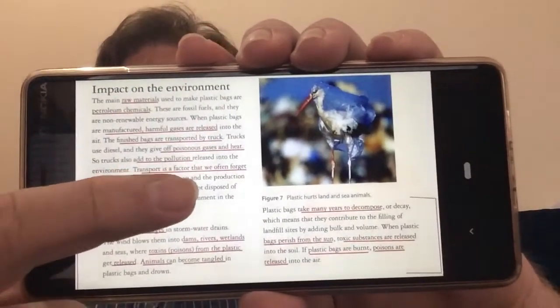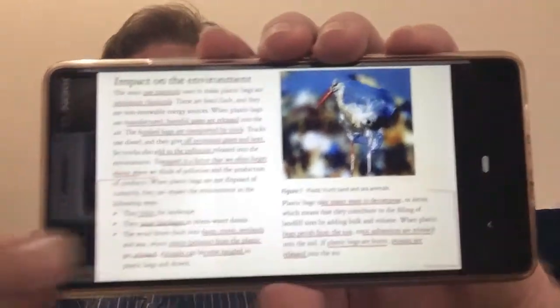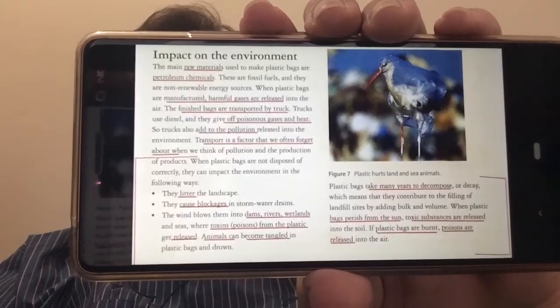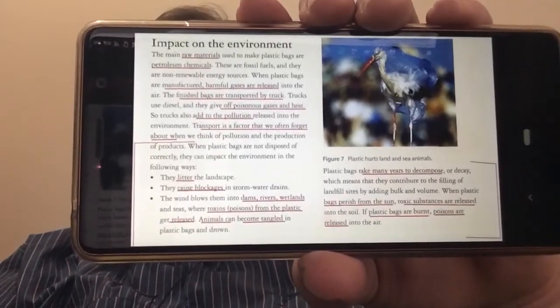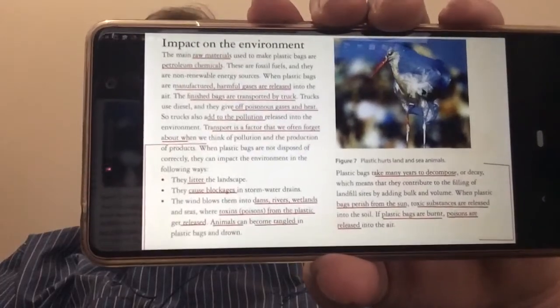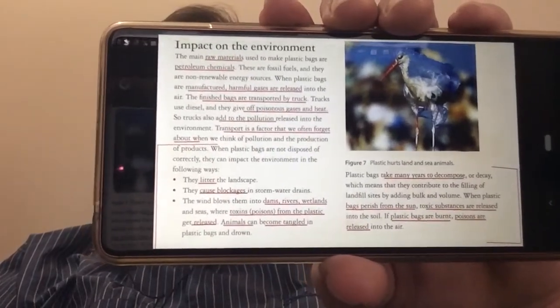So there you have it — both the positives and the negatives of creating man-made products, as well as a discussion of biodegradable and environmentally friendly. Thank you.